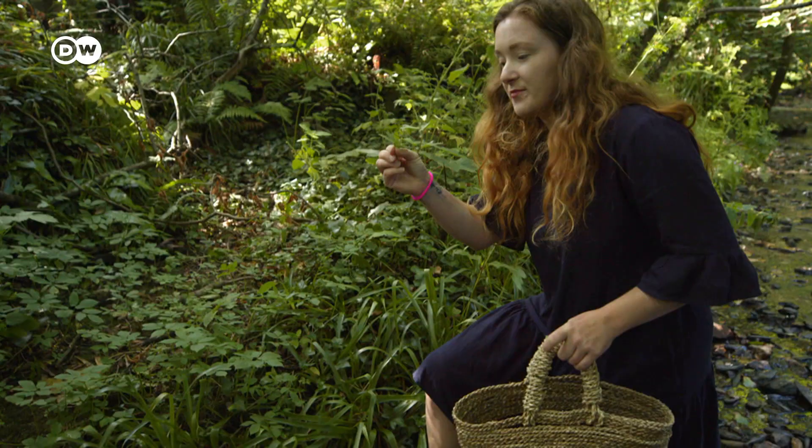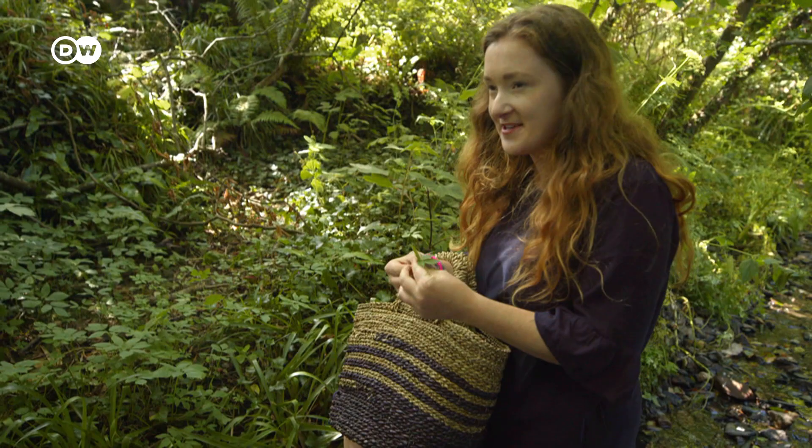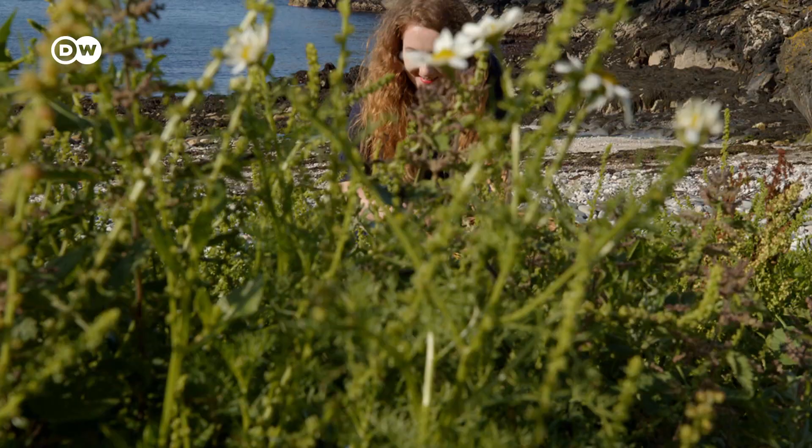Amazing. So I found some ground elder — it's also called gout weed — and this has a really herbaceous, parsley-like flavour. It's a nuisance for gardeners though; it's really invasive and intrusive, and they always try to get rid of it. I'll use this in the restaurant in many ways. It'll make a really nice oil for fish, and I'm going to dry a load of this out and use it for seasoning.